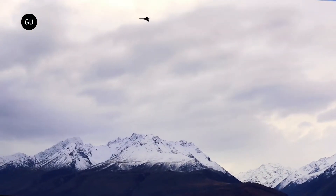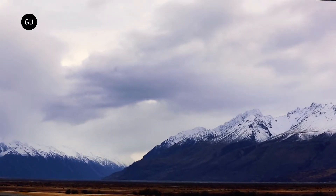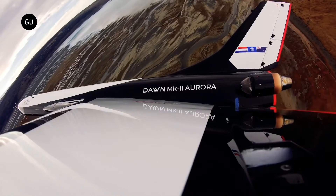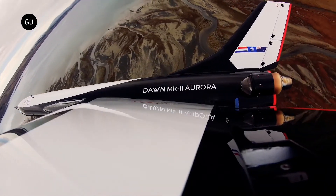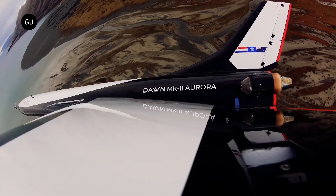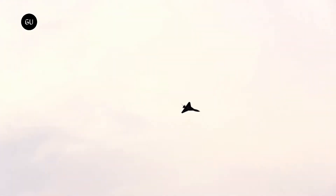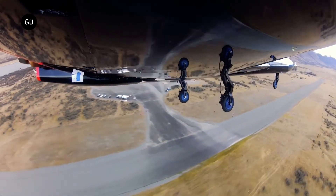Future tests will gradually increase speed and altitude in a build-up approach. During commercial operations, the Mk2 Aurora will fly to 100 km altitude and aims to become the first vehicle capable of such flights twice in a day, laying the foundation for a fully and rapidly reusable first-stage booster. Initial flights reached approximately 6,000 feet and 170 knots.